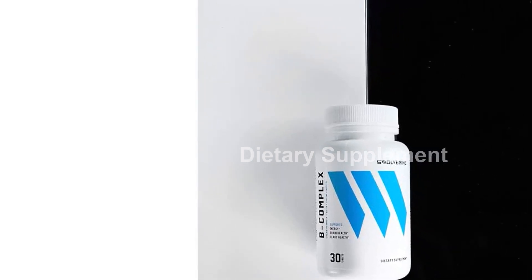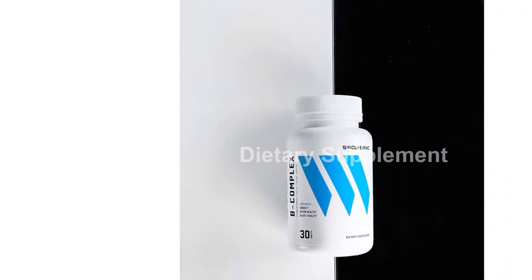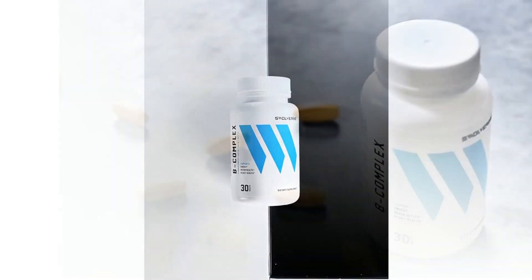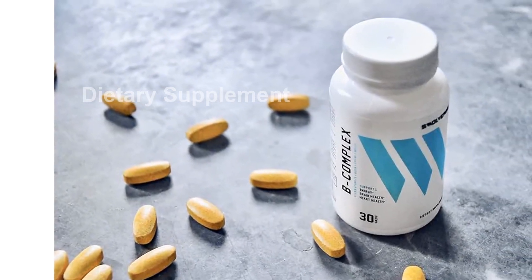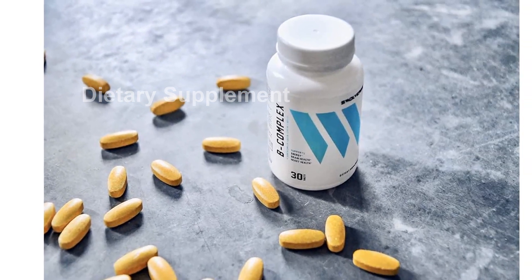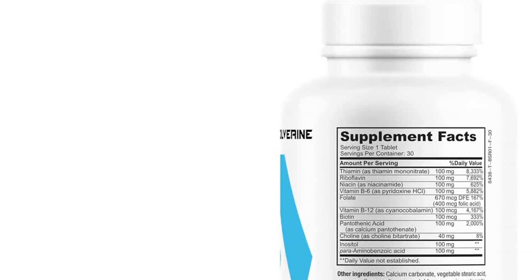The Swolverine B vitamin complex is a comprehensive supplement that includes a variety of B vitamins, including B12, B1, B2, B3, B5, B6, B7, B9, and folic acid.